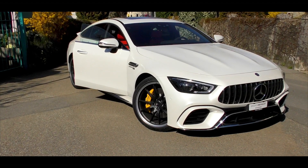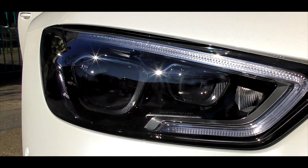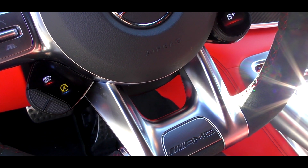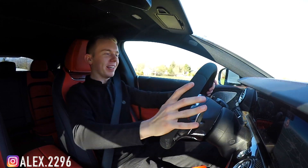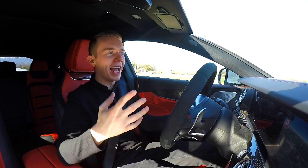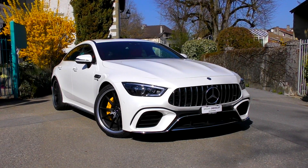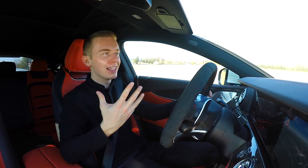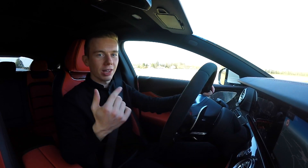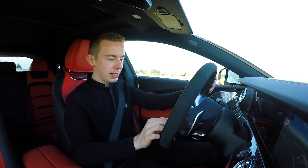Welcome aboard this one and only, my favorite AMG GT4-door 63S AMG coupe. It's been a pretty long time, but the Mercedes is really worth it because it's one that caught my attention when it was presented at the Geneva International Motor Show last year in 2018. You've got the 63S version and you've got the 53 AMG version as well.